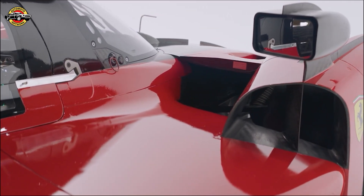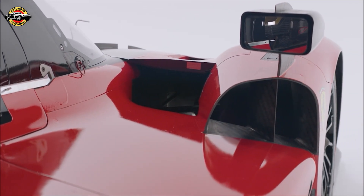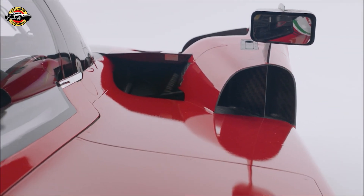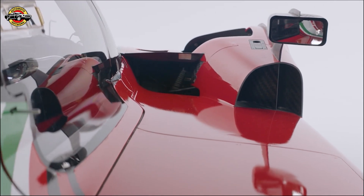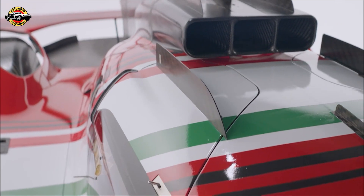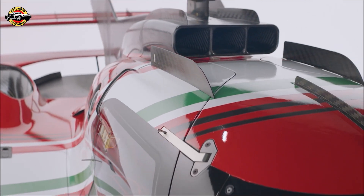Now let's talk about what powers this beast. The 499P Modificata boasts a hybrid powertrain, combining a mid-rear-mounted V6 internal combustion engine with an electric motor on the front axle. This system delivers a jaw-dropping 870 horsepower, making it a true powerhouse.